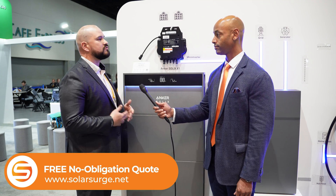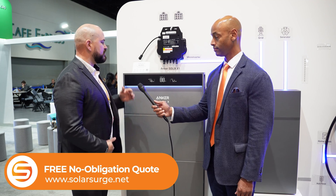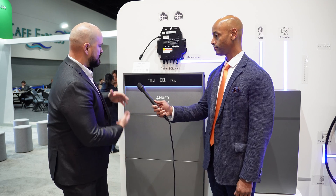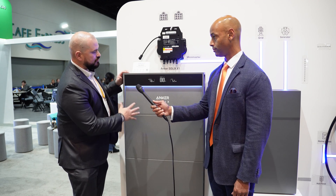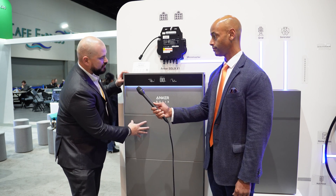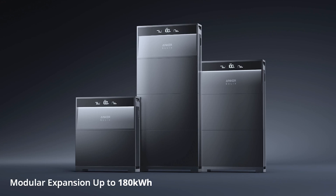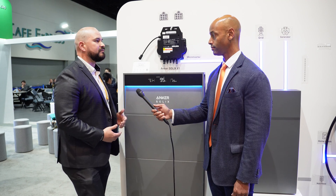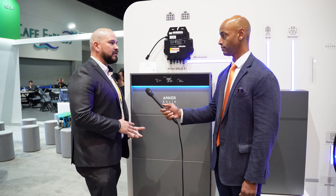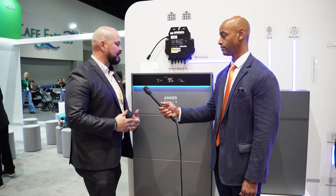So this is the Anker Solix One — this is Anker's solution to home energy storage. We're in the competition as well. It's going to be an all-in-one solution. We have the battery module on the bottom and then we have the power module, which is the inverter. This system is scalable from five kilowatt hours to 180 kilowatt hours. The key thing about this system is that it is very modular. So if a homeowner wanted to start at a smaller level, they can go ahead and stack up as they need or however they want.